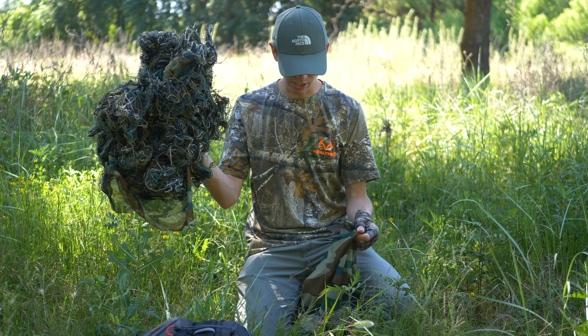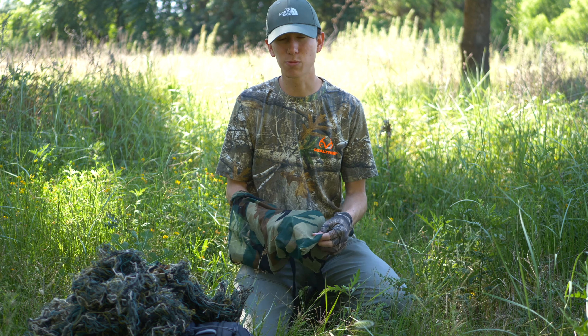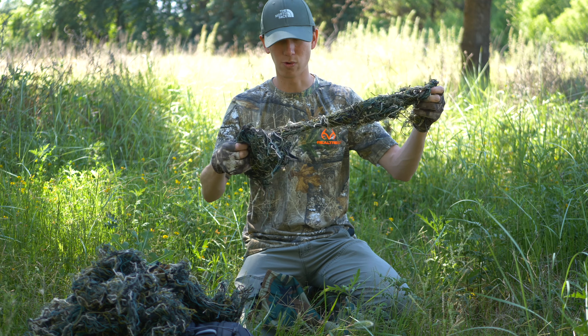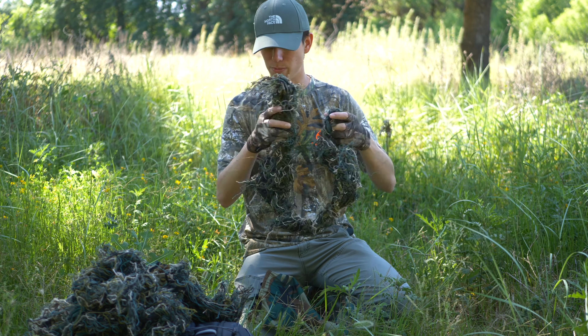Links will be below in the description. The heavy ghillie suit also comes with pants, which I don't often use, but sometimes I do. And it comes with a wrap that can go around your lens and help out in that scenario. So it's a good piece as well.